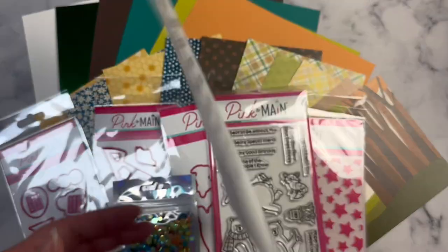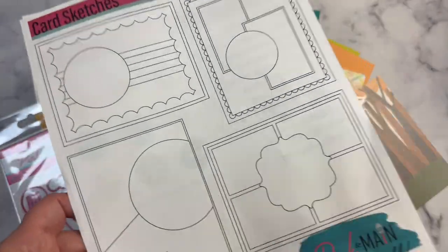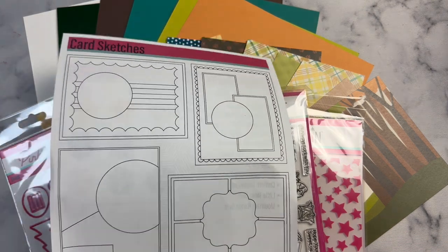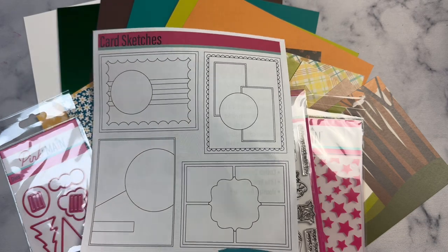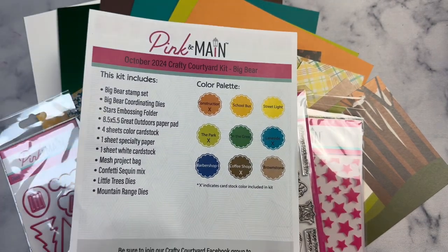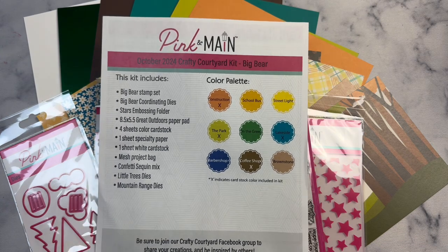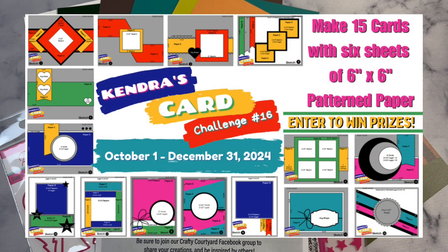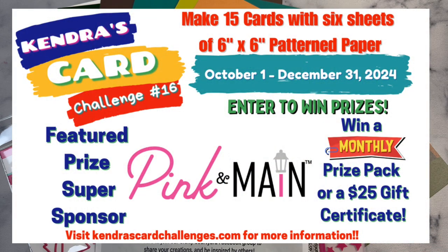I forgot to mention that the other side of this flyer that comes in the kit shows some sketches that give you an idea of what you can make using the contents of the kit along with some other dies carried by Pink and Main. I also create a bunch of sketches — if you're not familiar with my quarterly card challenges, I hope you'll check them out. We just started Kendra's Card Challenge number 16 on October 1st, running through December 31st. You can have a chance to win prizes including a $25 gift certificate to Pink and Main. Go to kendraschardchallenges.com for more information.